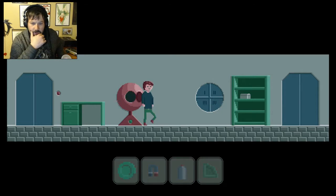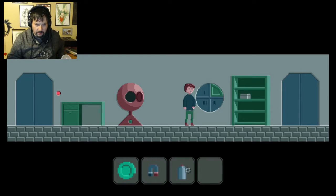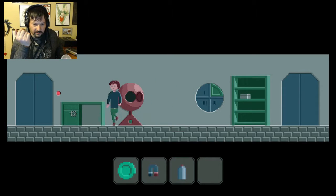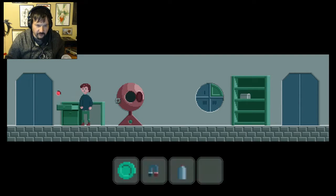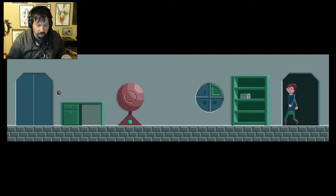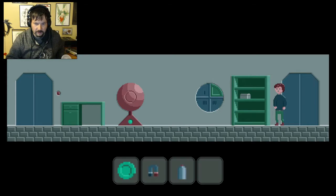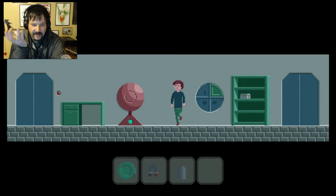Hey, can I put that over here? Fits perfectly. I better start examining a little bit around first. It's an article about Crave for Profits — I'm not going to read this. Can I get out this way? Let's leave this room. And I'm right back. Wait, what the — okay, let's melt a gold coin and see what happens then.